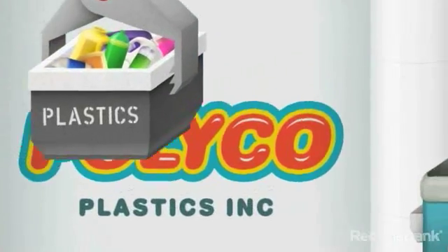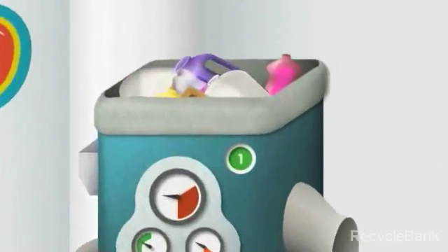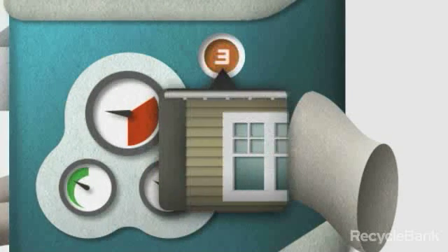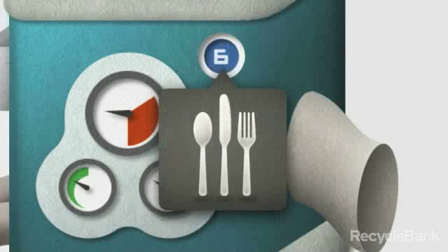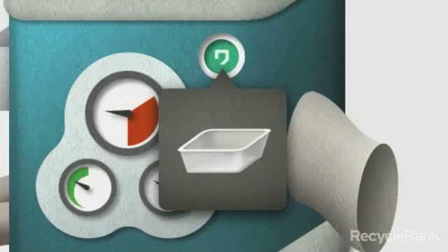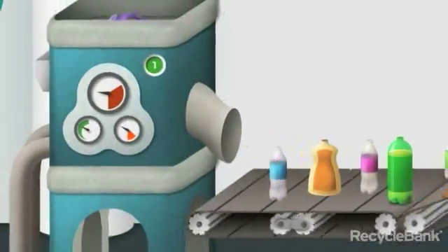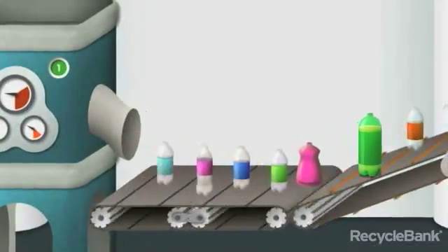When recycled plastic first arrives at a reclaimer, it needs to be mechanically separated based on what type of plastic it is. Each type of plastic is designated with a number ranging from 1 to 7. To learn more about the different types of plastic, simply click on the Learn More icon. For now, we'll follow the most common type of recycled plastic, type number 1, or PET, which is used to make items like soda and water bottles.